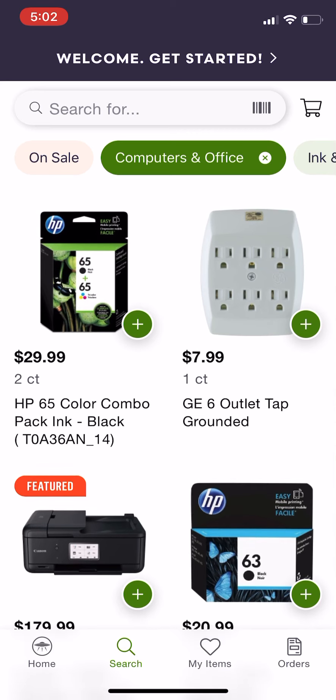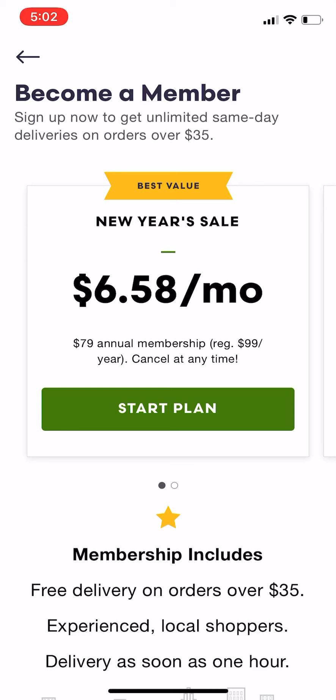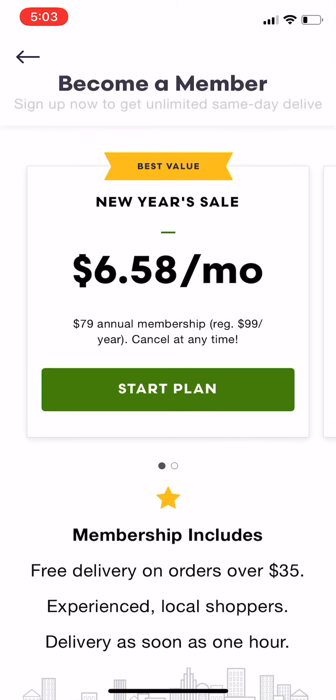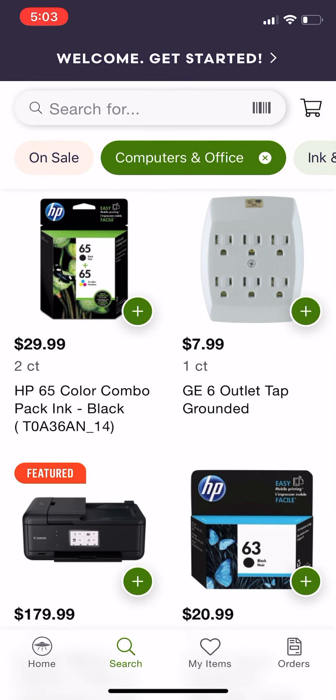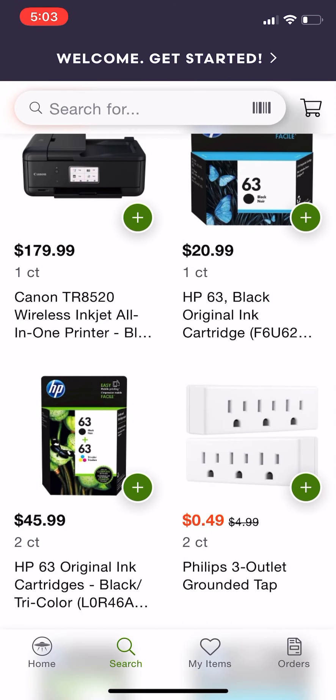Anyway guys, that's about it for now — just showing you what this app has to offer so far. It's pretty cool, I didn't know this app existed. And look — they have unlimited same-day deliveries, so you can actually purchase a membership for that as well. The app is free to download, though I'm sure they have a delivery fee or whatever.